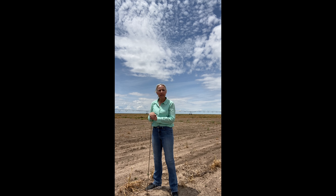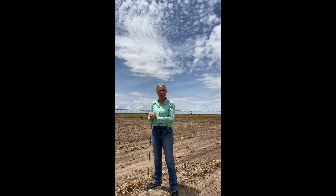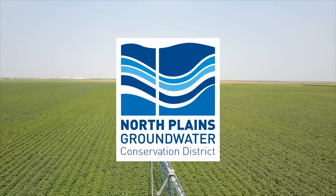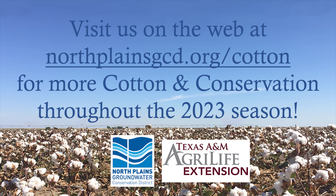As we move into the season, we will continue to report from this location, as well as Marcel and Dennis reporting from two other locations across the North Plains Groundwater Conservation District.